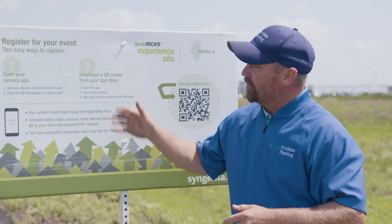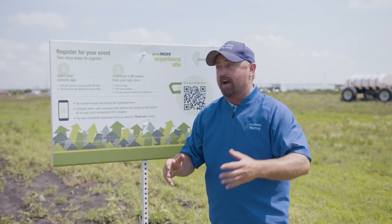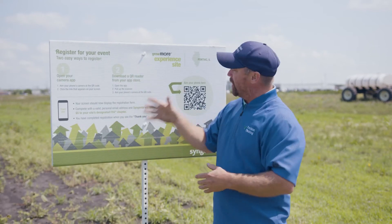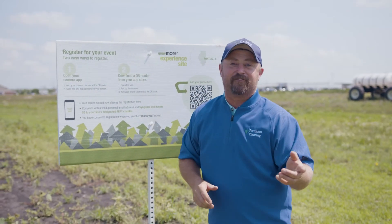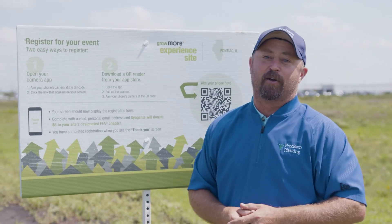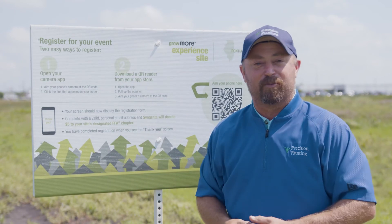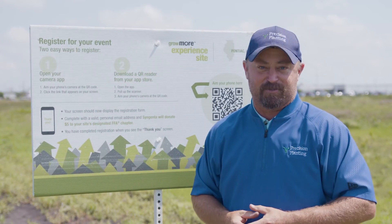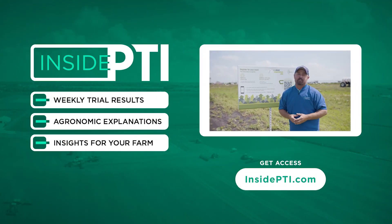One last thing — Syngenta and the National FFA organization have teamed up so that for every grower that comes out here, they can click on a QR code and $5 will go to your FFA program of choice. So come out to the farm and we can help the FFA as well as all learning about herbicide programs and cost per acre here at PTI farm. That's all the time we have for today. Thanks for watching. If you have any questions, reach out to your Precision Planning Premier Dealer or send us an email at InsidePTI@PrecisionPlanning.com. We'll see you on the next episode of Inside PTI.